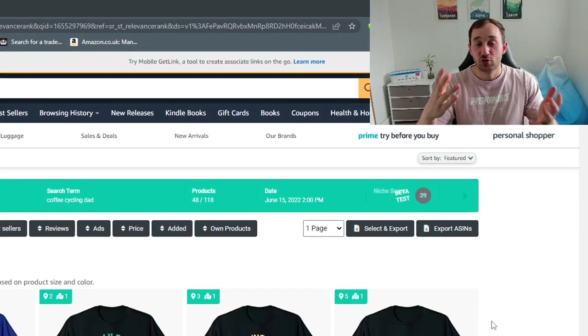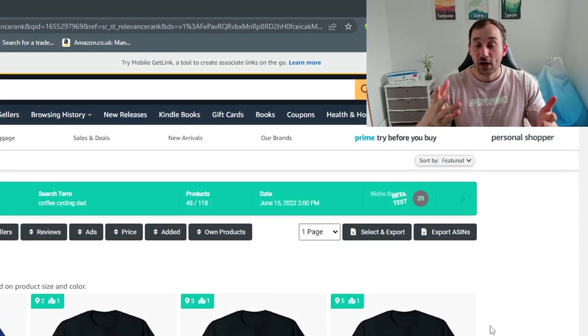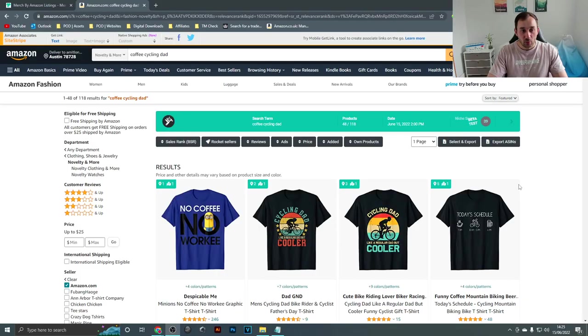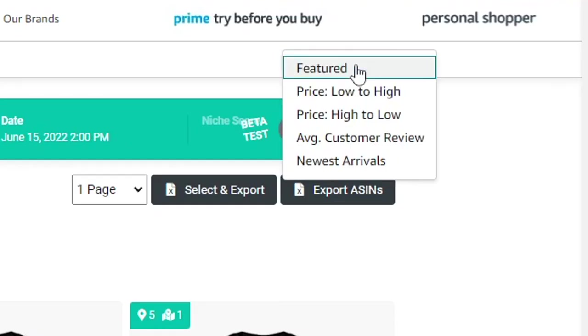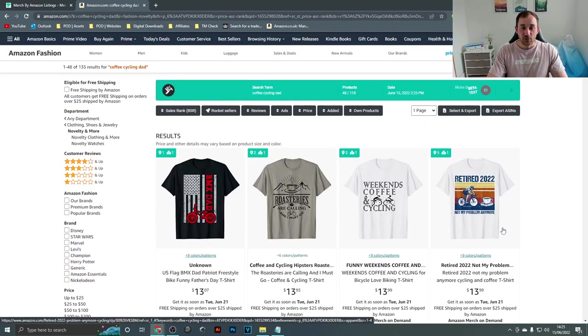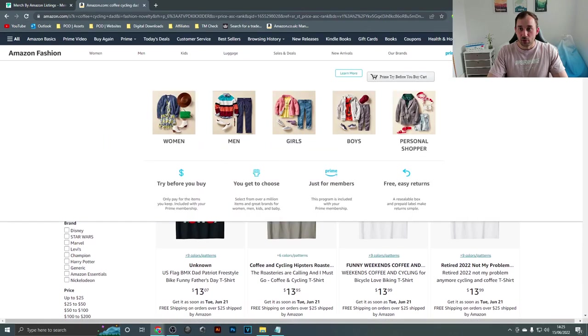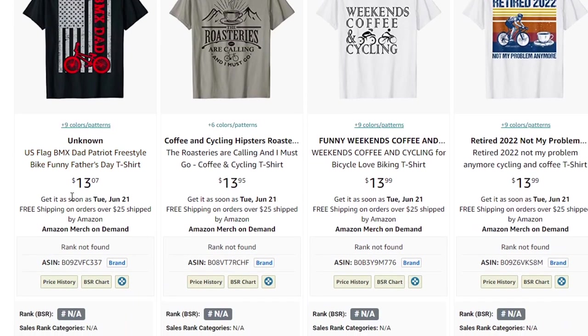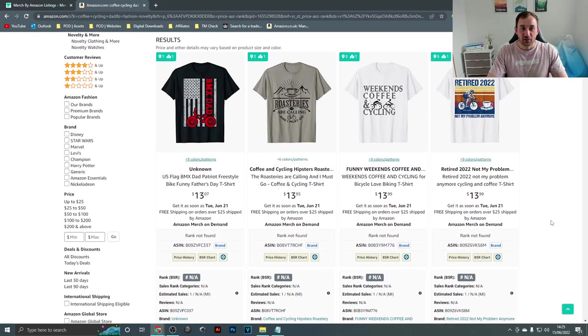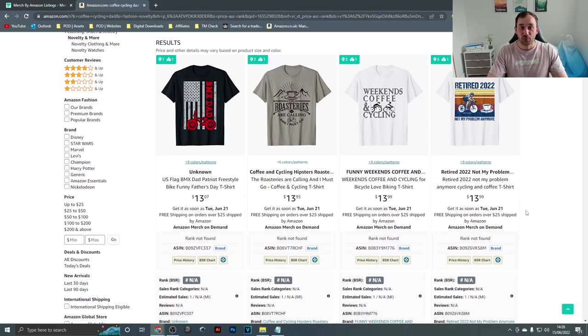Tip number two: pricing your t-shirts as low as possible is very important. When people look for a t-shirt on Amazon, many will sort by price low to high because Amazon is known for cheap deals. If you filter by price low to high, the first t-shirts that show up are priced at $13.07 — that's the lowest price you can enter on Merch for Amazon. That way you can basically get the first spot for people looking for bargains.